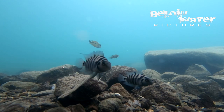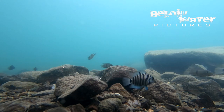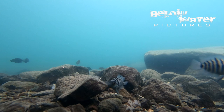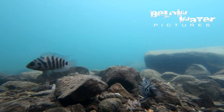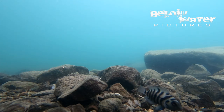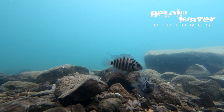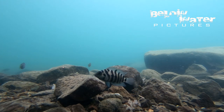Convict cichlids are everywhere here. I have to say thank you to Willem Heinz, because these are now split and should be Amatitlana siquia, the southeastern form of the convict cichlid Amatitlana nigrofasciata. In this lake they are really tiny — the females breed at less than three centimeters, just over one inch, and the males are about double the size of the females. When they are not breeding they are very dark in color, sort of dark gray with black stripes.